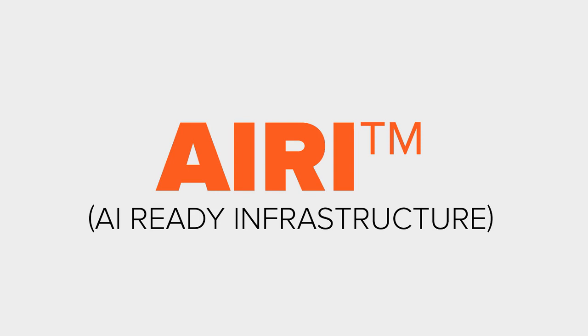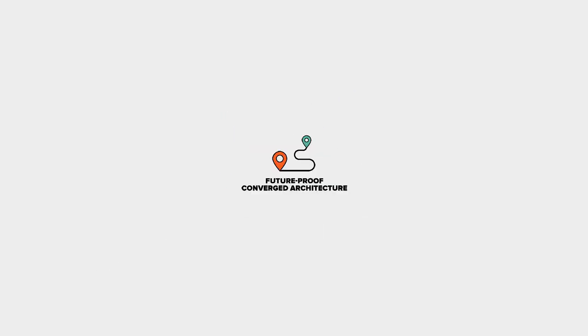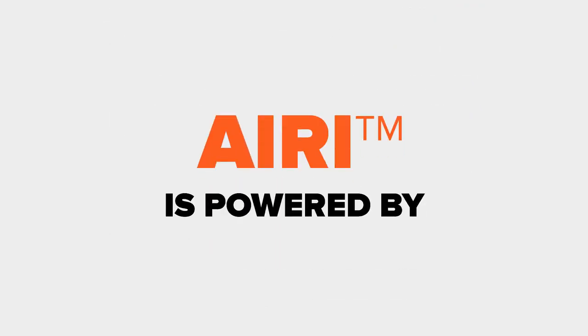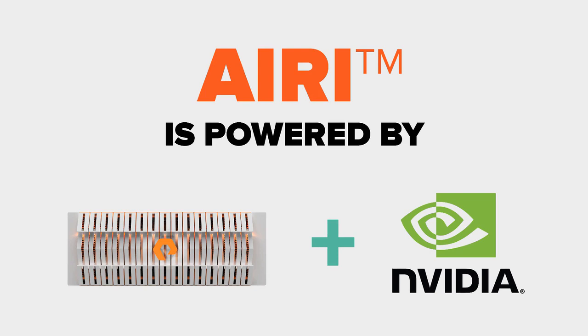AIRI, your AI-ready infrastructure, is a simple, fast, and future-proof converged architecture, capable of meeting AI demands at any scale, without downtime. AIRI is powered by FlashBlade Storage and NVIDIA DGX GPU-based supercomputers.